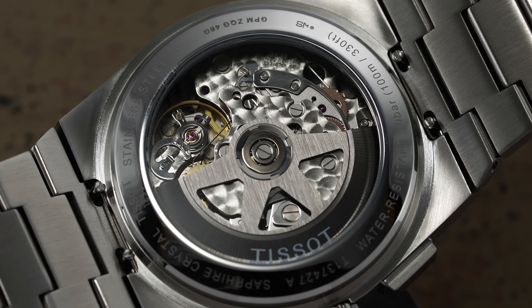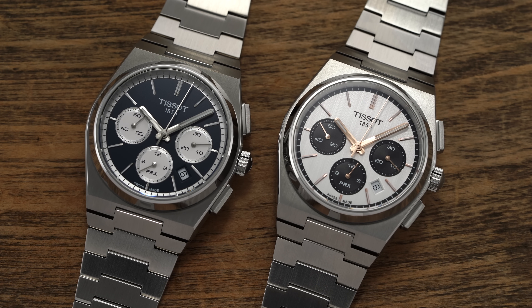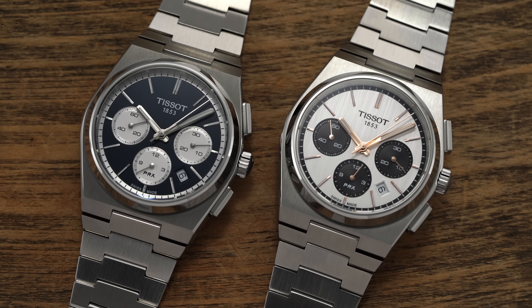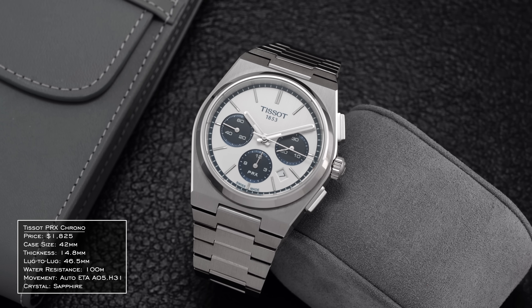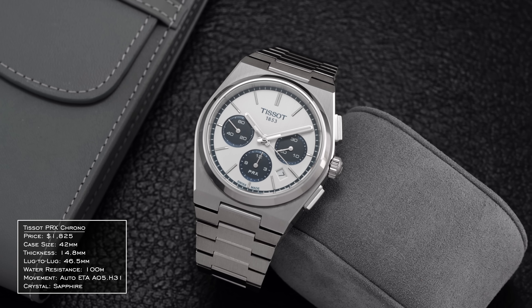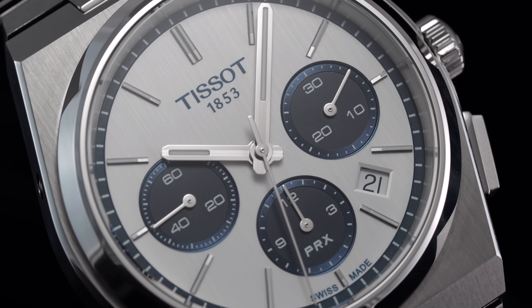At release the PRX Chrono was offered in either a blue dial with white sub-registers or a white dial with black sub-registers and some gold accents. But now, hot off the heels of some other great releases within the PRX collection, Tissot announced the first extension to the PRX Chrono family with this silver and blue Panda dial variant that might be my favorite from this model family yet. So first let's discuss what is new — and what is new here is the dial, but it's a pretty nice looking dial.